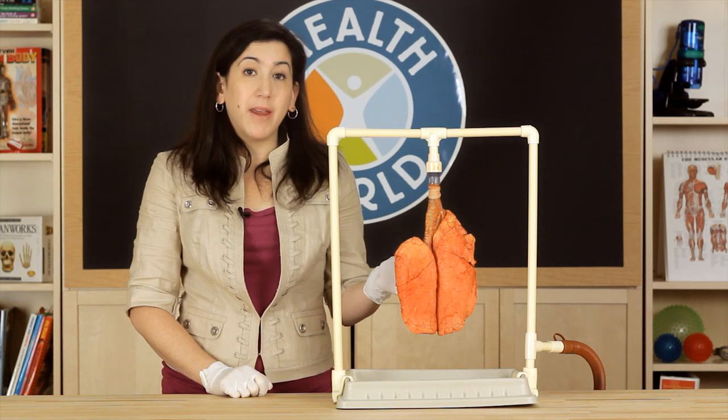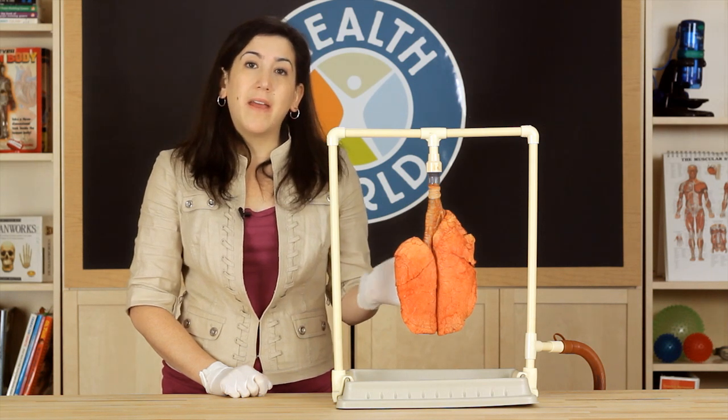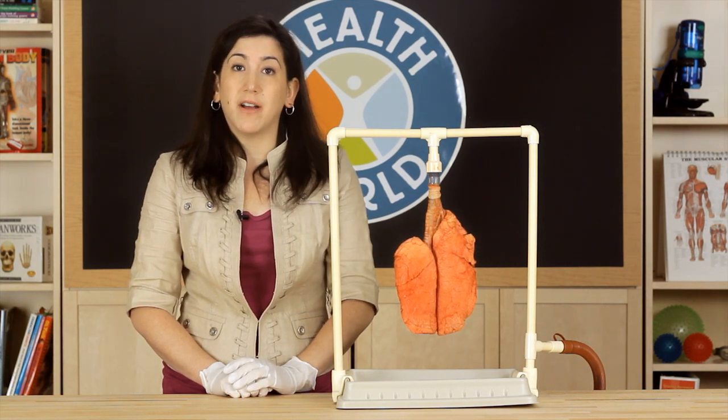These lungs are nice and pink, meaning they're healthy. They haven't been exposed to all the dangerous chemicals found in cigarette smoke.